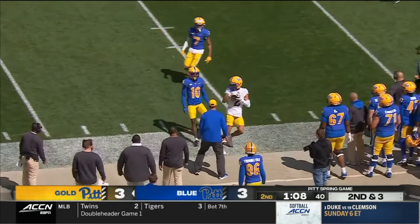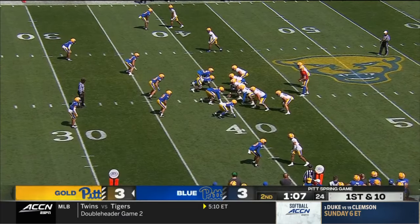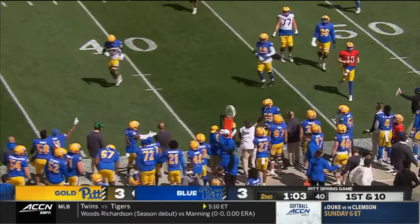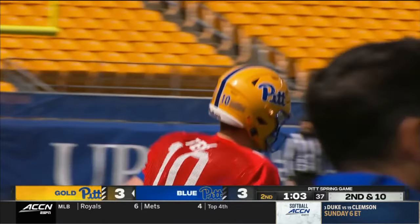On second and short, Dajon Reynolds with another catch — that'll move the sticks. Just look at Kenny Pickett a couple of years ago. Ball just thrown away by Holstein — Carter was in the area but well defended.